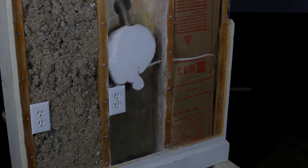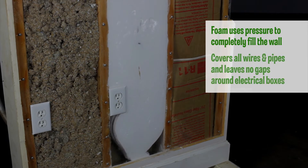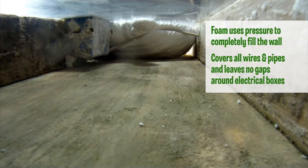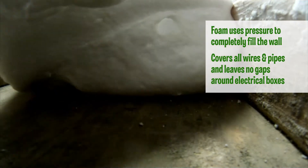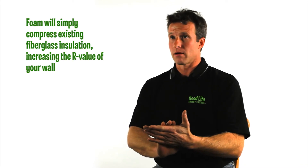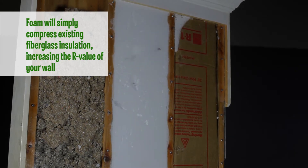Injection foam does not expand when it's in the wall. The foam creeps and crawls, pushed under pressure around every nook and cranny of the wall cavity. Whether it's an electrical wire, a plumbing pipe, or existing fiberglass, the tri-polymer wall foam will fill that wall cavity 100% to its maximum capacity. The tri-polymer wall foam compresses existing fiberglass and replaces it with a much higher, more effective insulation.